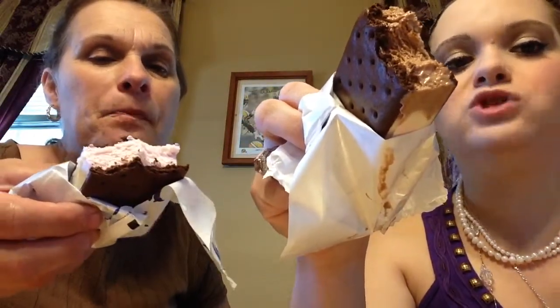We're doing a review on this Blue Bunny ice cream. It's got strawberry, vanilla, and chocolate. I'm going to try the chocolate — I'm going to try the strawberry. I'd say it's yummy! We're trying all different kinds of ice creams.